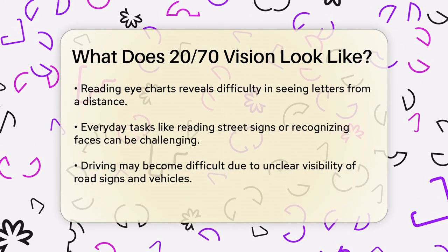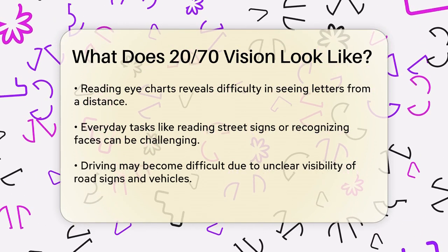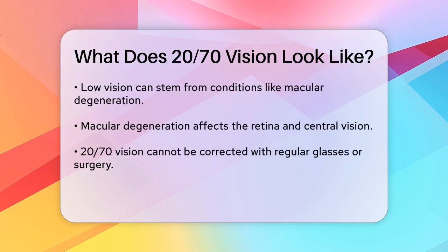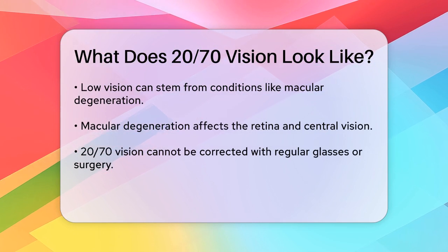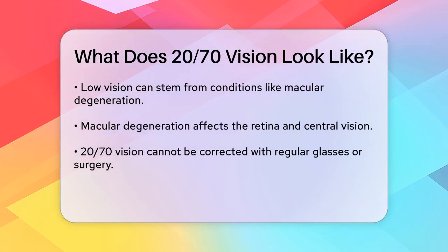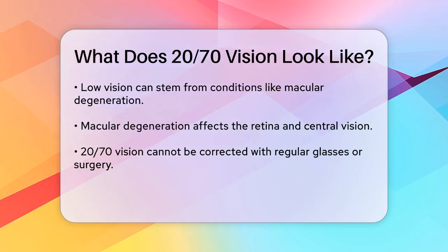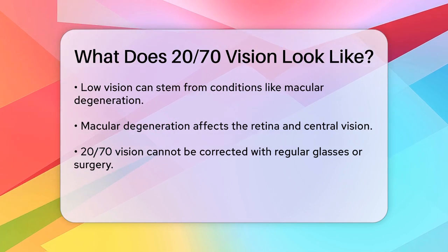In practical terms, having 20/70 vision can affect your daily activities. For instance, driving might become challenging because you can't see road signs or other vehicles as clearly. Reading books or newspapers could also be difficult, as the text might appear blurry or hard to decipher. It's important to note that low vision, including 20/70 vision, is often caused by underlying eye conditions such as macular degeneration.